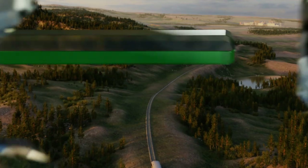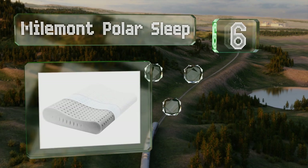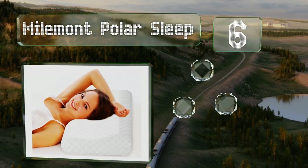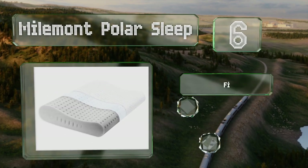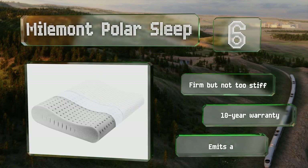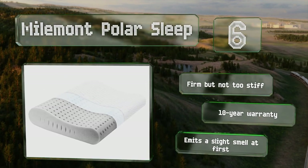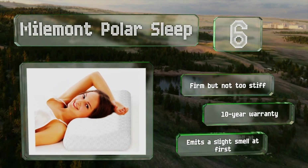Moving up our list to number six, made from a breathable bamboo charcoal material, the Milemont Polar Sleep promotes airflow to help you stay cool all night long. The molded construction keeps your head and neck comfortable and may provide some relief from back and shoulder pain. It's firm but not too stiff and backed by a 10-year warranty. However, it does emit a slight smell at first.